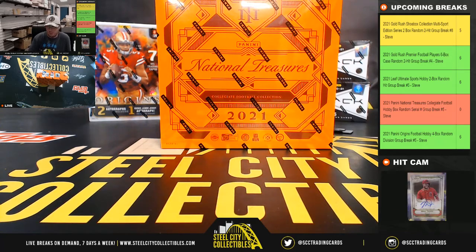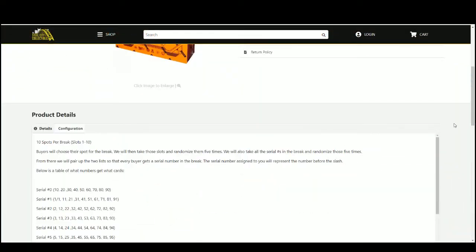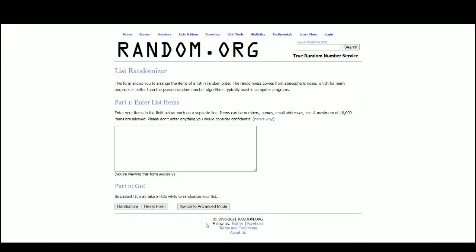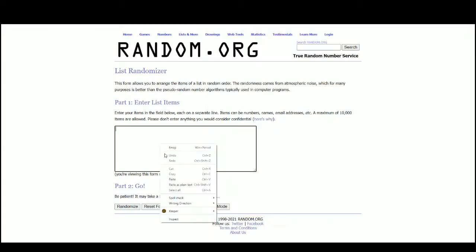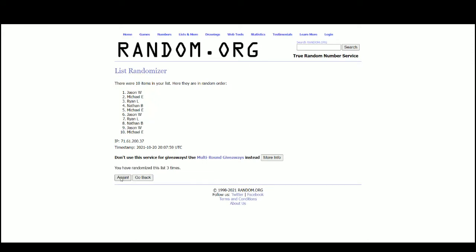All right everybody, our next break: 2021 Panini National Treasures Collegiate Football hobby box random serial number group break number five. Go ahead and jump over here and randomize our spots five times, then pair the two lists up so that every customer receives a number in the break. Let's go to random.org — there are the 10 names, Michael at the top, Michael at the bottom.